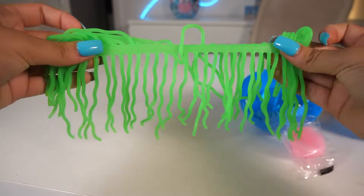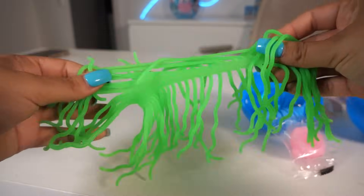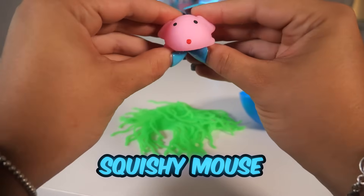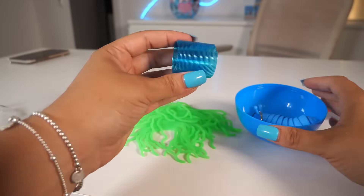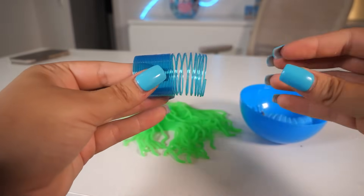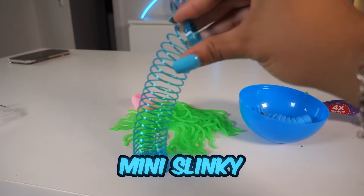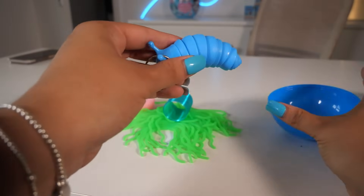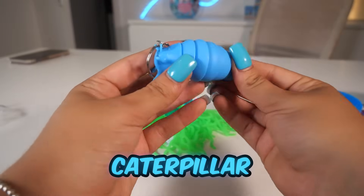Next up, we have the Sensory Surprise Ball — let's see what's inside. I don't know what this is called, but I love it. Next up, we have a squishy mouse. We have a little mini slinky — I love it! And finally, we have a fidget caterpillar.